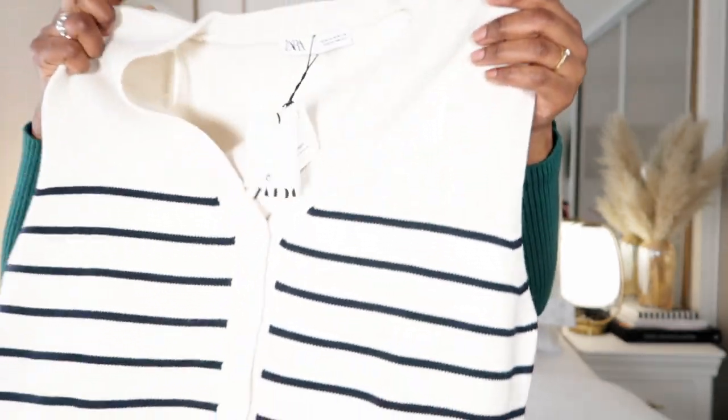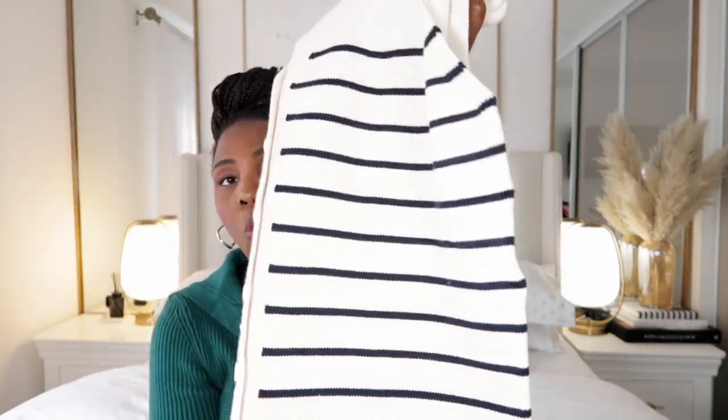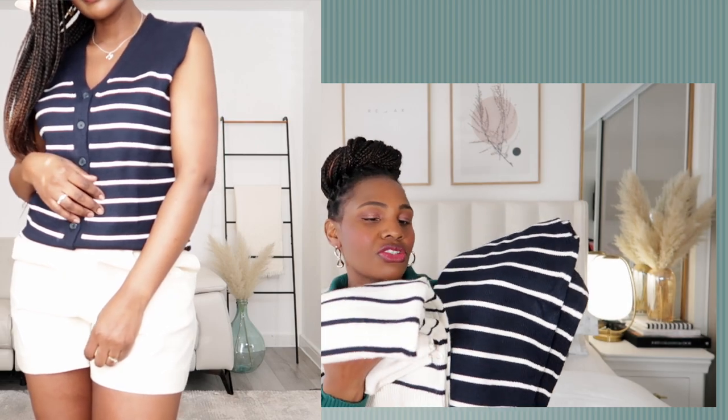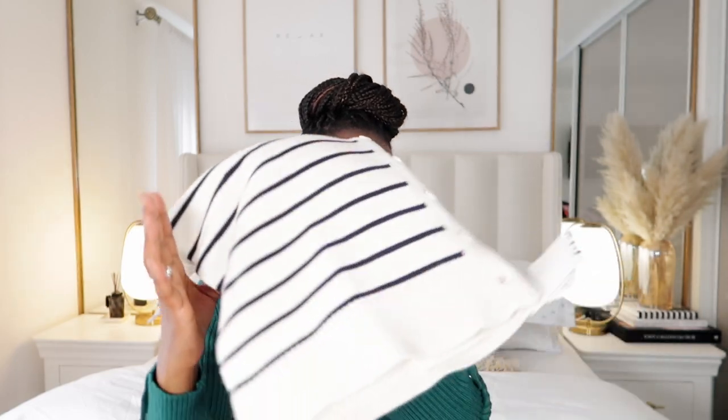I also picked two vests. When you see them online you wouldn't know the quality — these are such quality. They used to be £25.99 each but I picked them for £12.99. In the try-on section I only tried one, but since they're the same just in different colors — one is navy white striped, one is a crew-color navy stripe. I picked mine in medium and small.